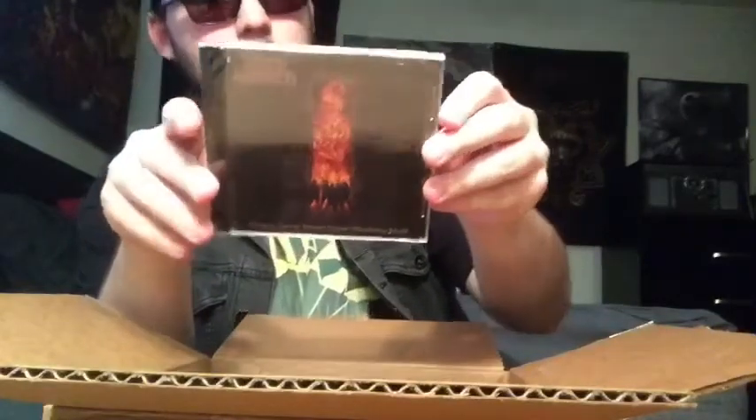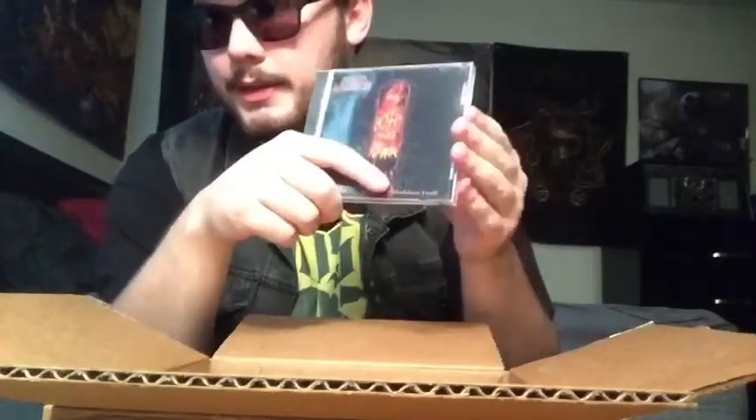Up next we've got Amon Amarth's 'One Sent from the Golden Hall.' I really love Amon Amarth and this was actually one of the two CDs I was missing. I can't remember the name of the other one — uno momento — Fate of Norns! That's the Amon Amarth CD I'm missing. And I'm also missing Job for a Cowboy's 'Genesis.' Once I get those two, my collections will be complete. But for right now I'll enjoy 'One Sent from the Golden Hall.'